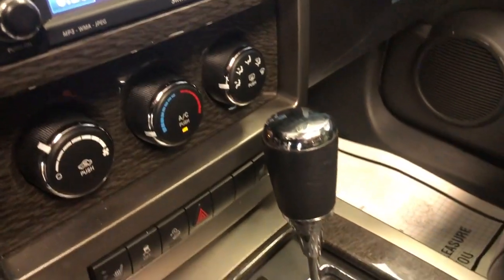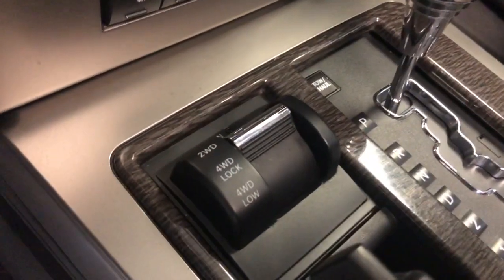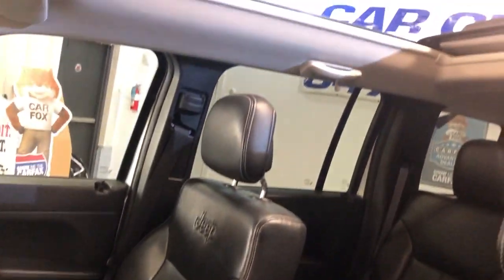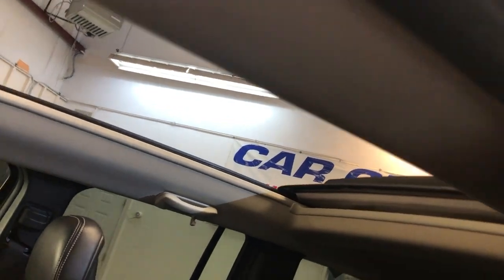It has automatic climate control, heated seats, automatic transmission, and it is four-wheel drive. Nice and clean inside, no odors, non-smoking. It's got a huge panoramic sunroof across the entire roof — very, very nice.